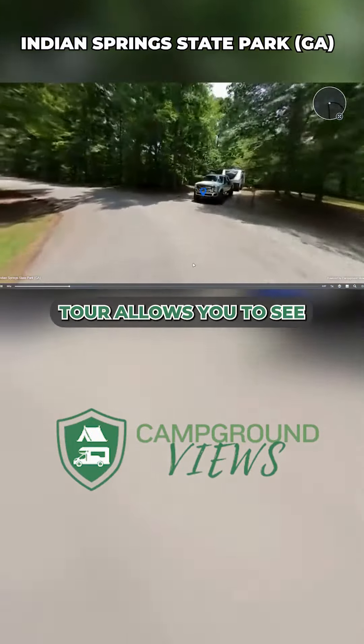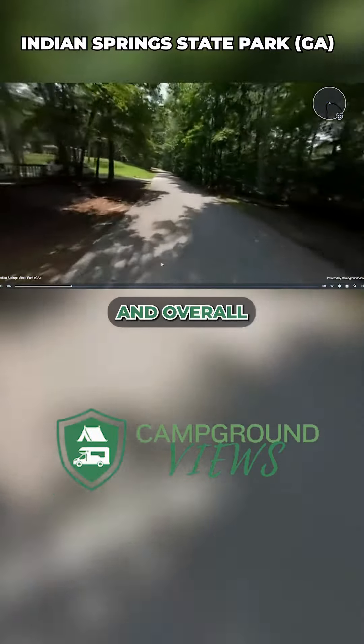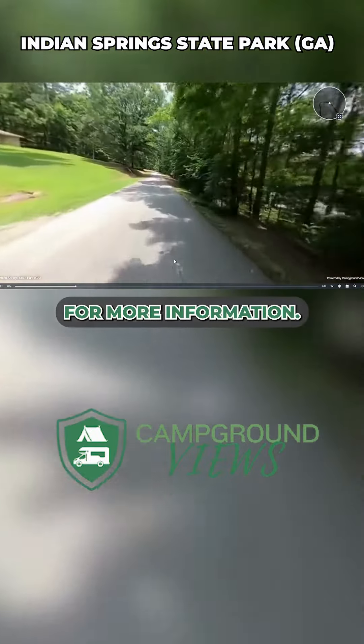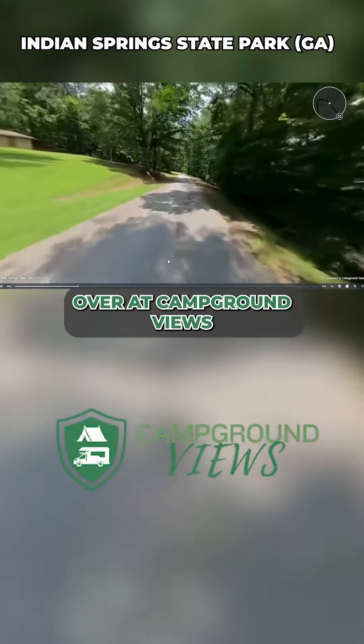This virtual tour allows you to see the spacing and overall layout of the property, and you can also click on those sites for more information. Check out the full virtual tour over at Campground Views.